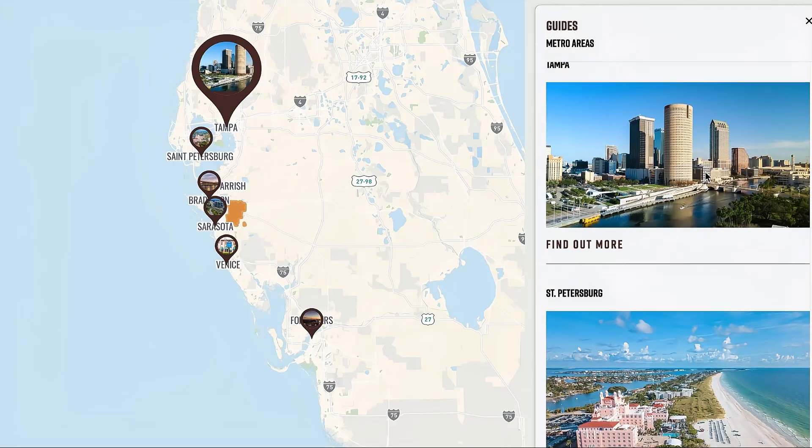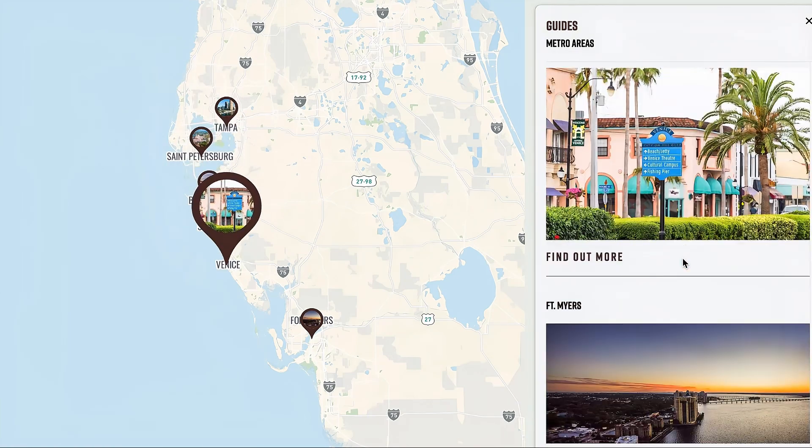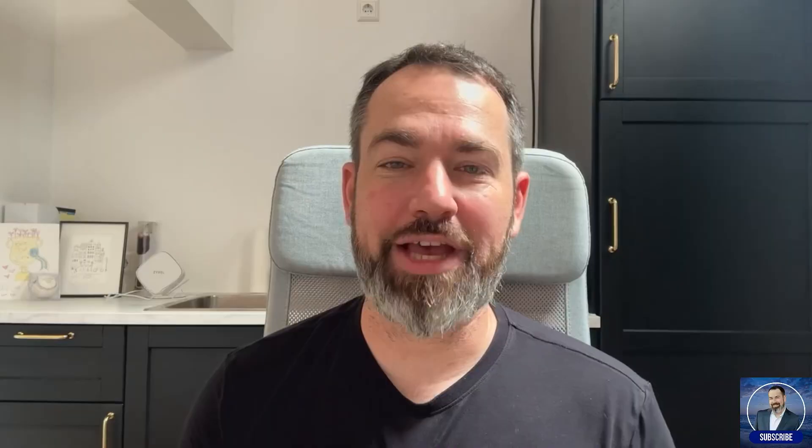So what makes living here so amazing? The rule of real estate has always been location, location, location. You're right next door to Sarasota and Bradenton, and a hop, skip, and a jump away from Tampa and St. Pete. You have super easy access to some of the best beaches in the world — whether it's Siesta Key, Anna Maria Island, or Lido Key, paradise is practically in your backyard.